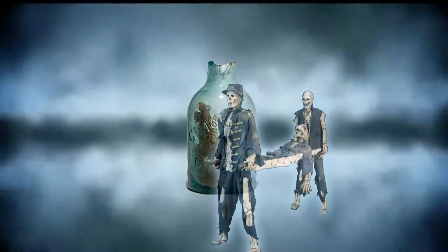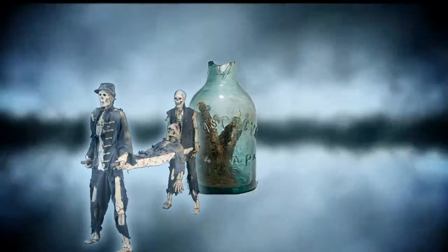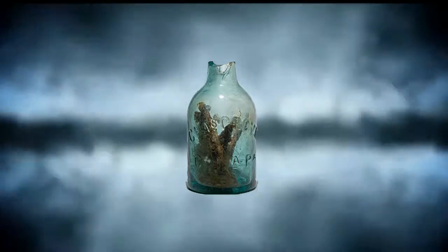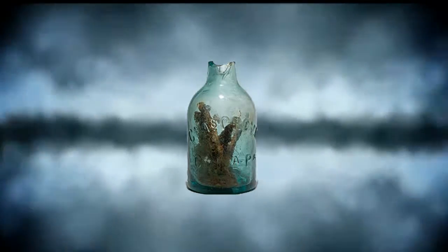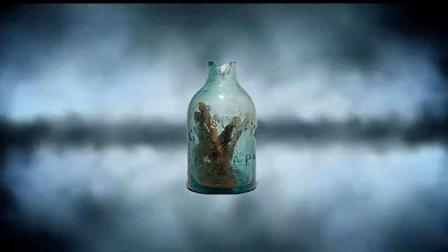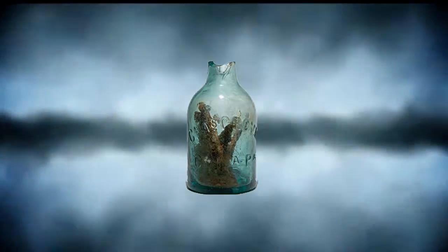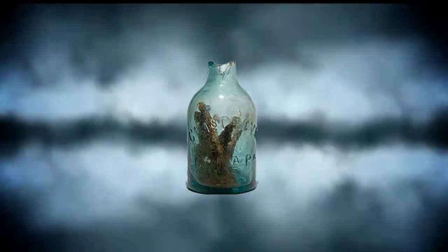If so, it would be one of only a dozen or so such bottles ever found in the US. The discovery came during a dig near Williamsburg as part of a project to widen Interstate 64. Archaeologists found the glass bottle filled with nails near an old hearth used by Civil War soldiers. The bottle was made in Pennsylvania, and troops from that state once occupied this particular fortification.